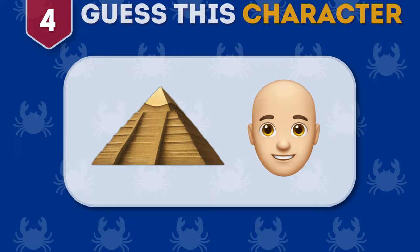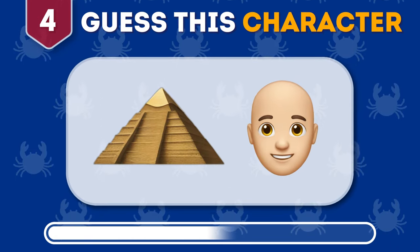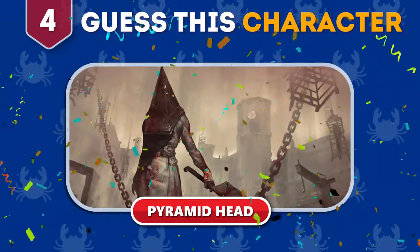Round 4. Can you guess this horror movie character by their emoji? Yes, you got it right. It's Pyramid Head.